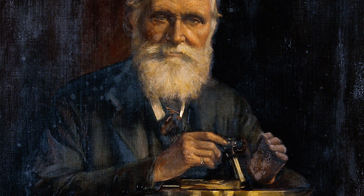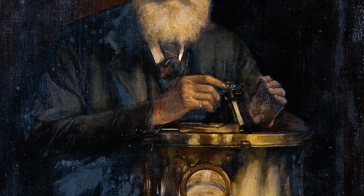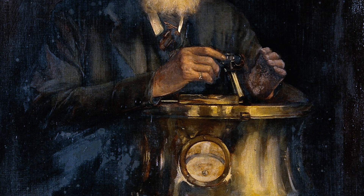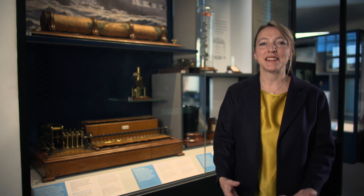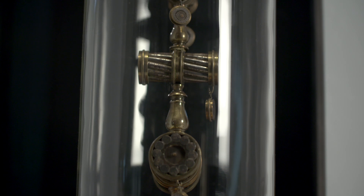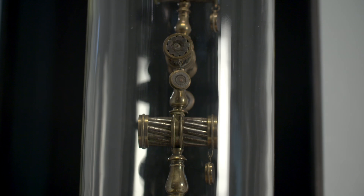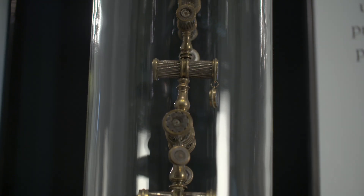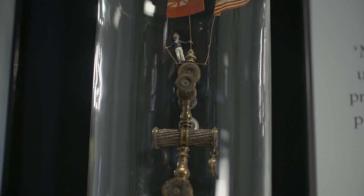William Thompson, otherwise known as Lord Kelvin, was the scientist who created this instrument, and he used it to receive these very, very small signals as they came across the Atlantic. Imagine the celebrations when Britain and America could send messages almost instantly for the first time. President Buchanan sent Queen Victoria a message and everybody celebrated, but celebrations only lasted a short time because a few weeks later the cable failed. It wasn't until 1865 that a permanent connection between Britain and America was established.